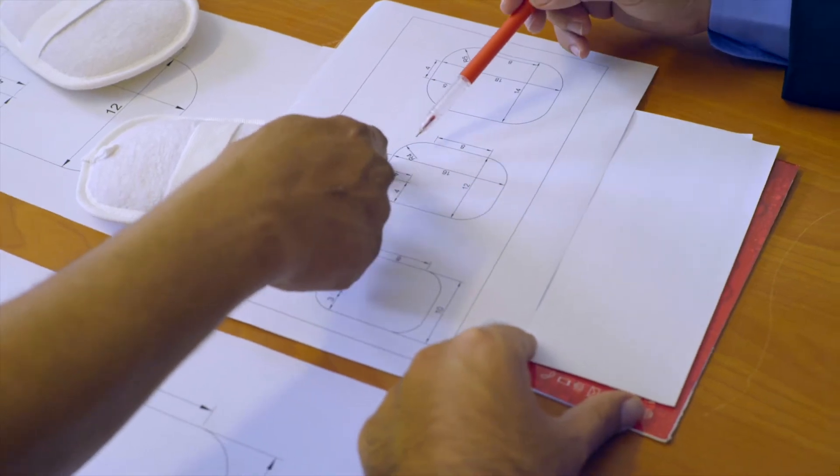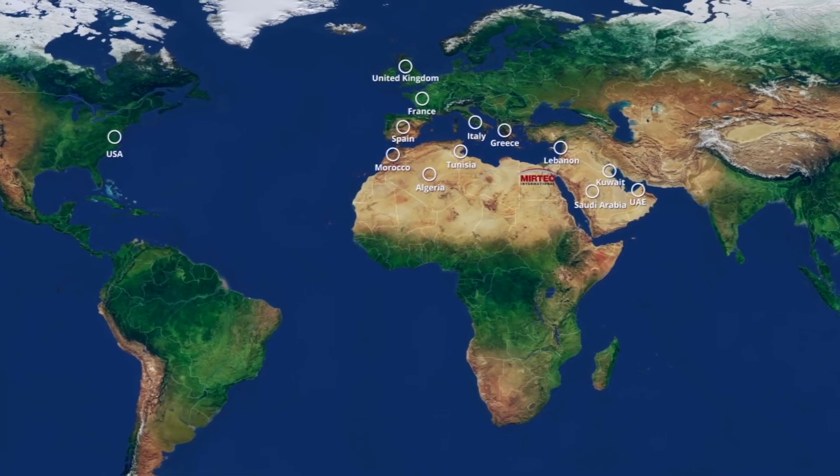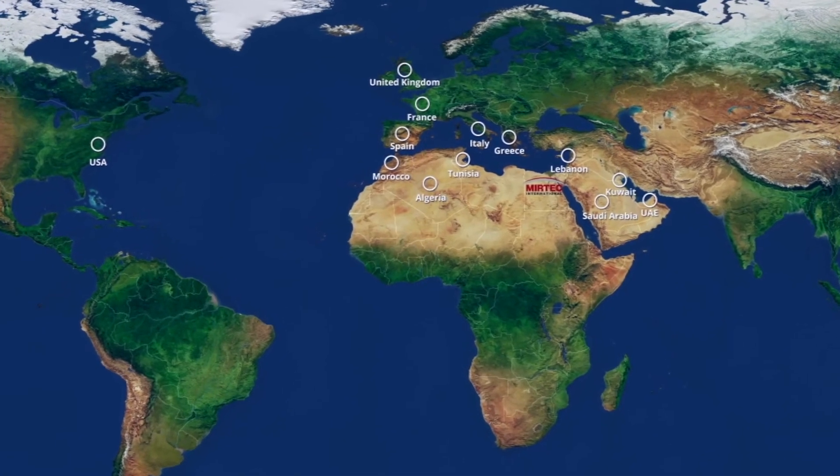With a keen eye for detail and strict quality assurance system, the company has been able to maintain its dominant market share in the industry through exports to customers all over the world.